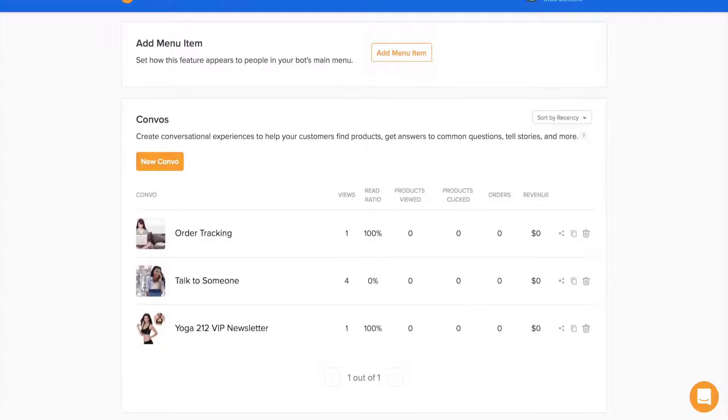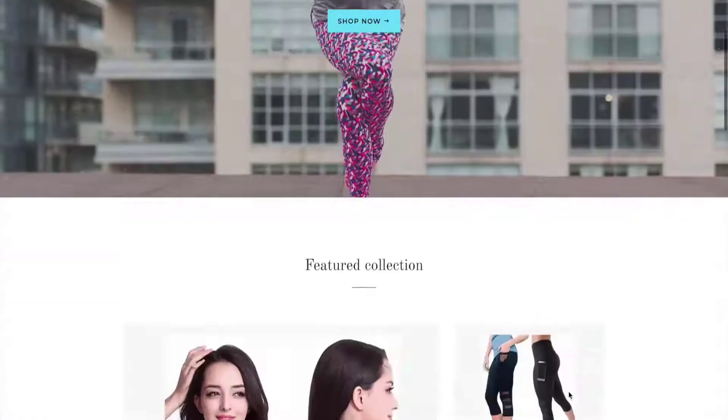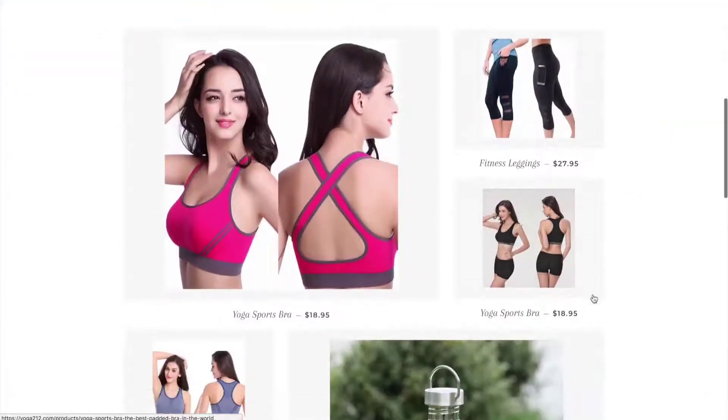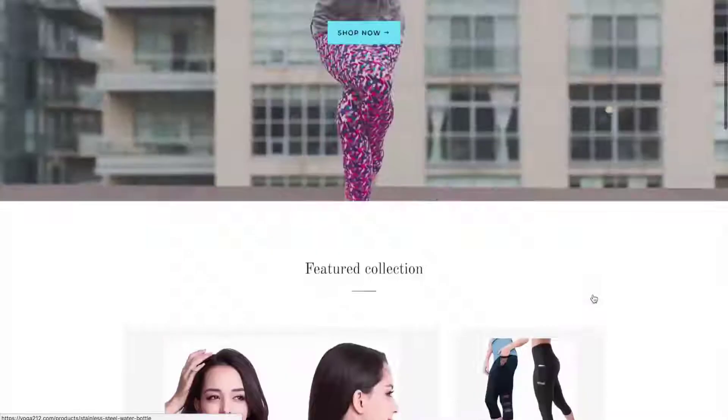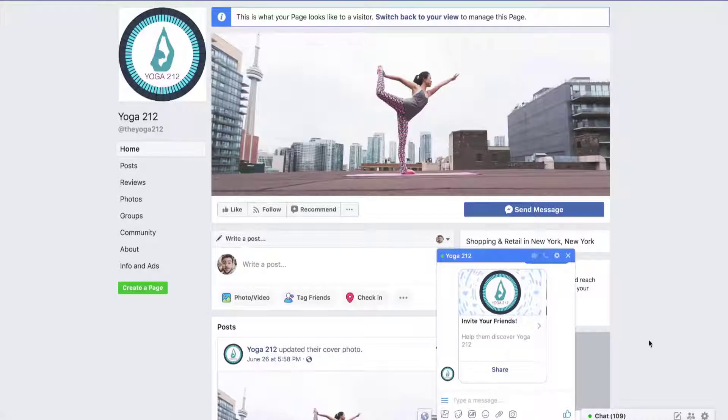Hello everyone, this is Mark from 9to5software.com. Here we'll look at some of the best chatbots for Facebook currently available on the market. Check out the links in the comments to get a free trial and a discount to the applications that we look at. Before further ado, let's get started.